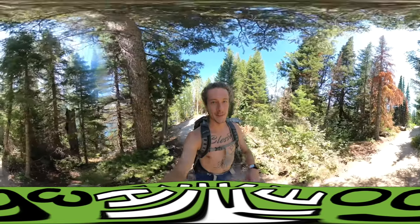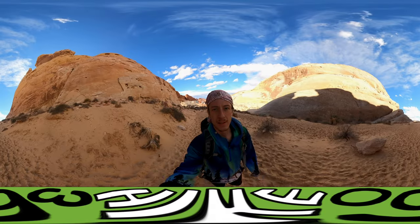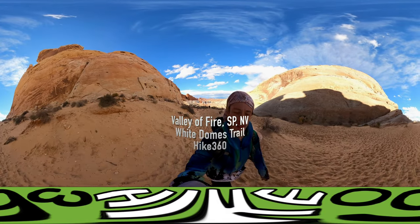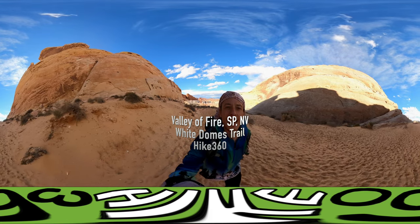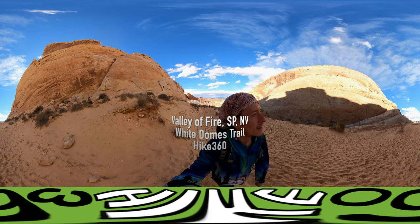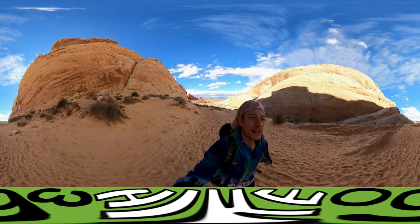It's my family and my followers. It's Hike 360 here. I'm here to give you a new hike. Second hike of the day at White Domes Trail. It's at the end of the state park and it's just a quick mile and a quarter, so I'm gonna knock it out.